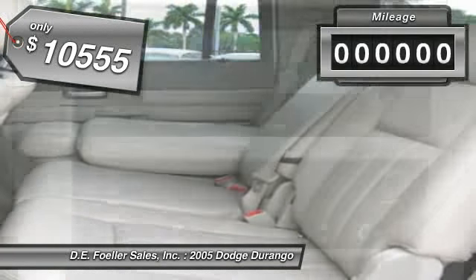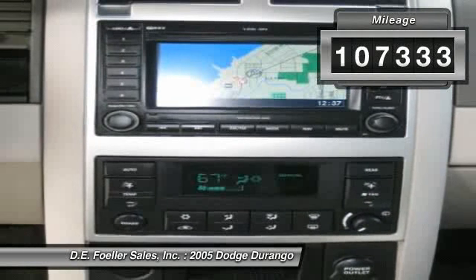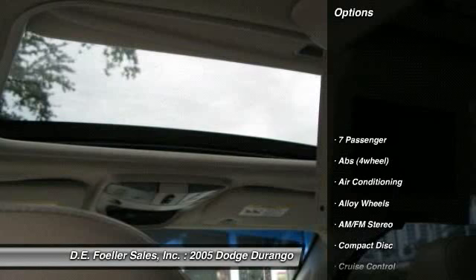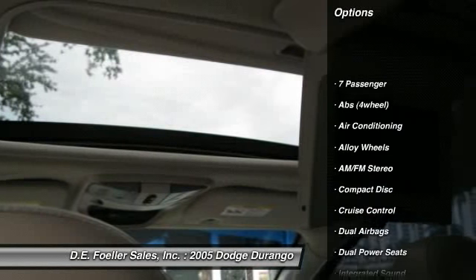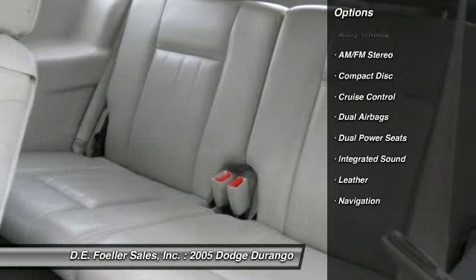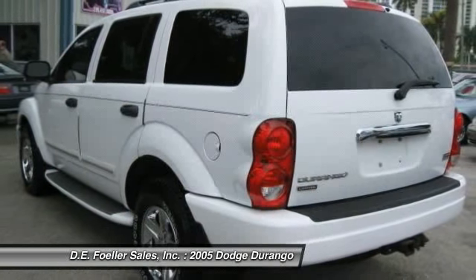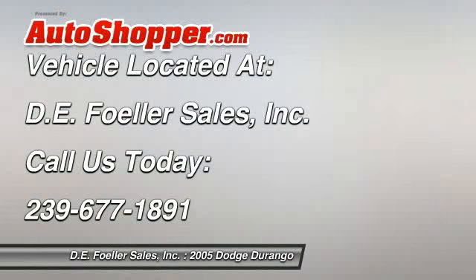This vehicle has less than 110,000 miles. Here are some of this vehicle's great options: running boards, power sunroof, navigation system, alloy wheels, front air conditioning, power steering, cruise control, AM-FM stereo radio, premium sound, CD player.